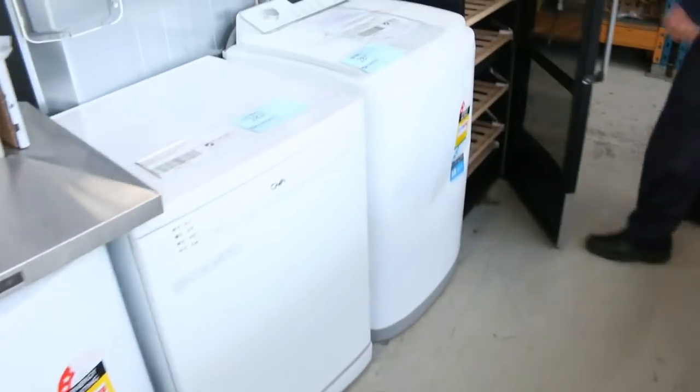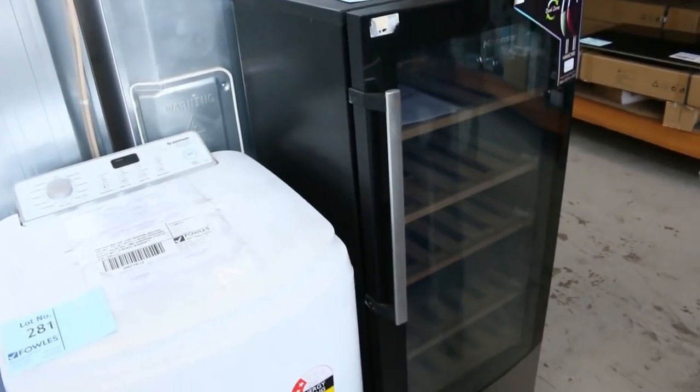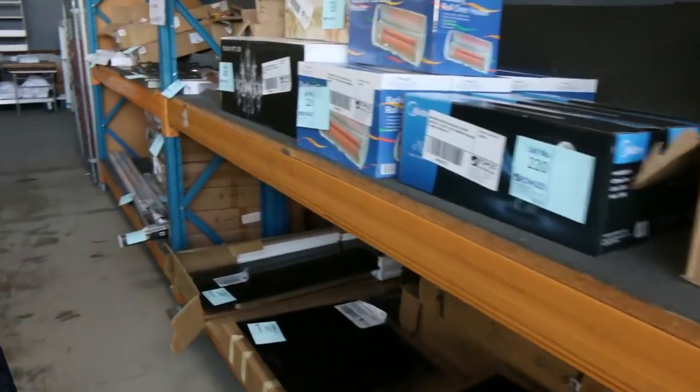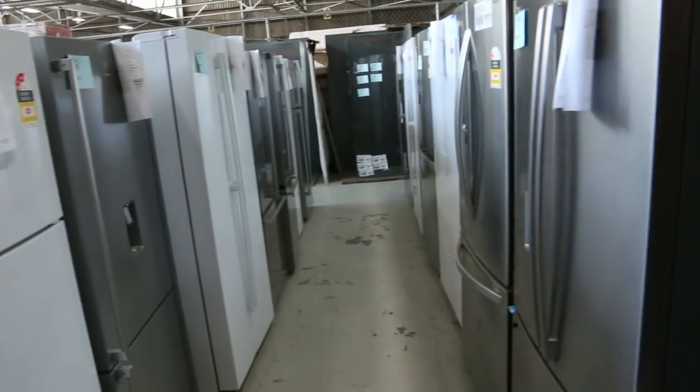Wine fridges — heaps and heaps of wine fridges in tomorrow. That one there I'm guessing about that $300 mark — it's got a 58-bottle capacity. But there's every size: 25 bottles, 58 bottles, 100 bottles, 200 bottles. So really good offering in the wine fridge arena there.